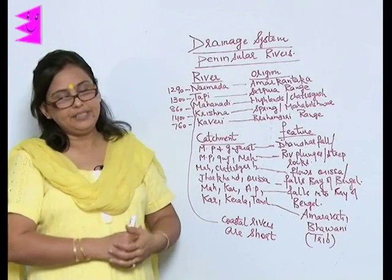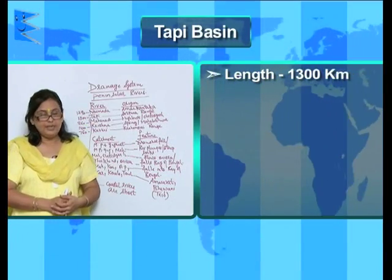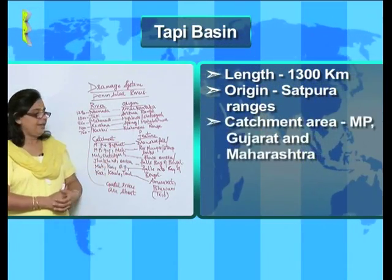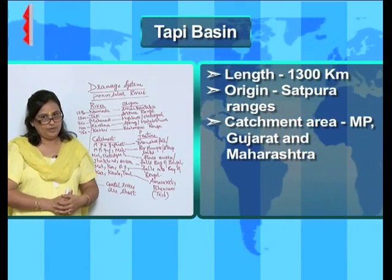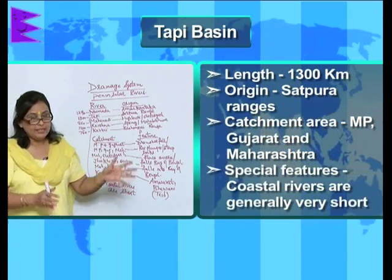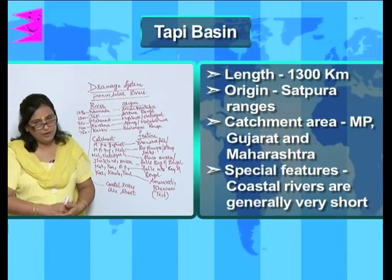The second is the Tapi River, the length of which is 1300 kilometers, and the place of origin is the Satpura Range. The catchment area is Madhya Pradesh, Gujarat and Maharashtra. As this is a coastal river, the special feature is that coastal rivers are generally very short, and so is this.